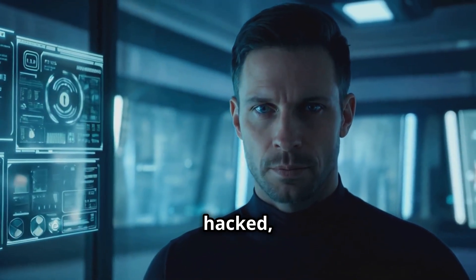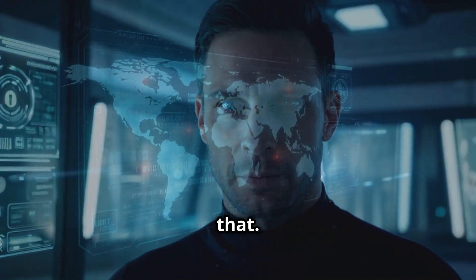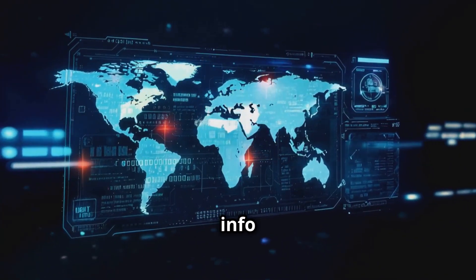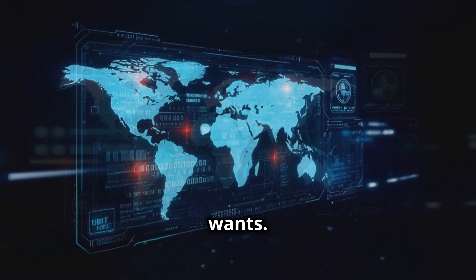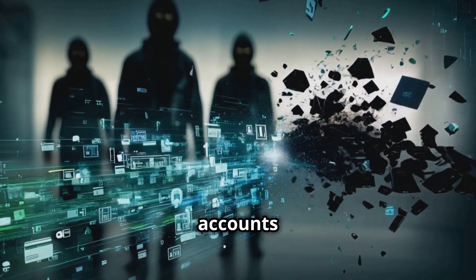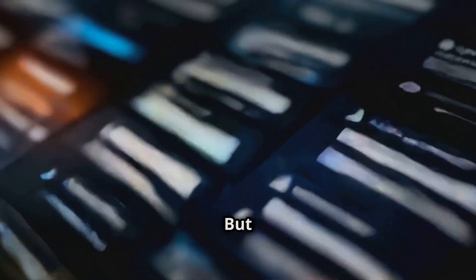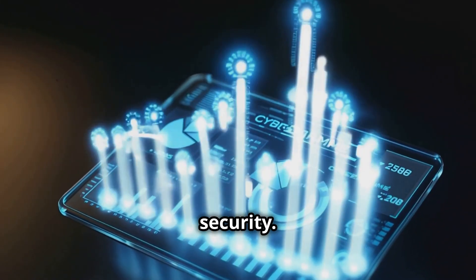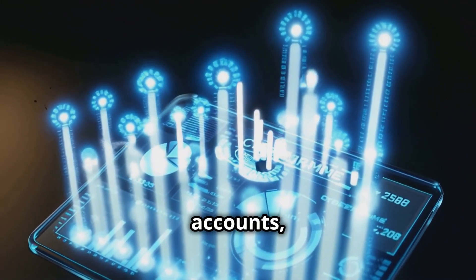I've seen so many people get hacked and I want to help you avoid that. The internet can be a wild place and your personal info is what everyone wants. Every day hackers are coming up with new tricks to get into your accounts and steal your data. But don't worry — you can totally protect yourself and make your online accounts super secure. Today we're going to dive into online security.